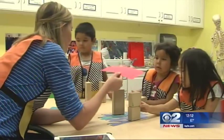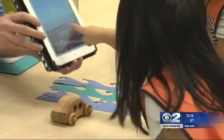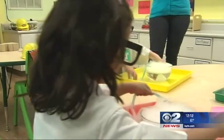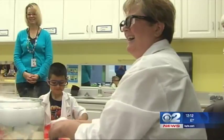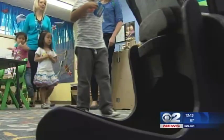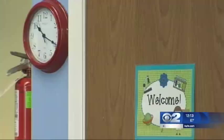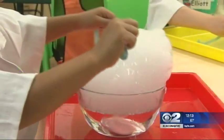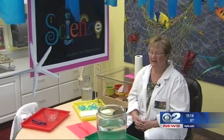We want them to learn to love science, technology, engineering, and mathematical procedures as they're growing into being prepared to go into kindergarten. All of the teachers have incorporated STEM into their curriculum, but the administration wanted to do more, so they built an entire classroom dedicated entirely to STEM. By having STEM, how can you not love doing the science experiment or building something from an engineering perspective?